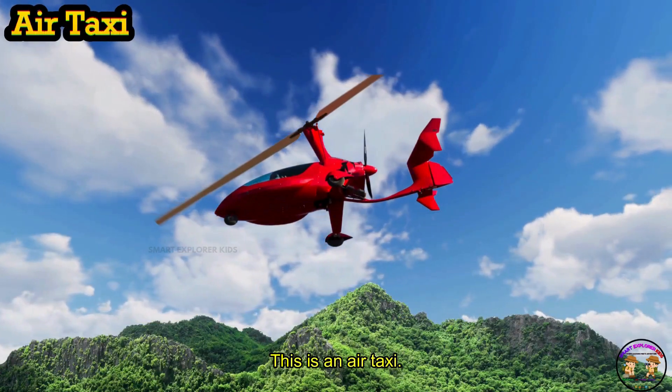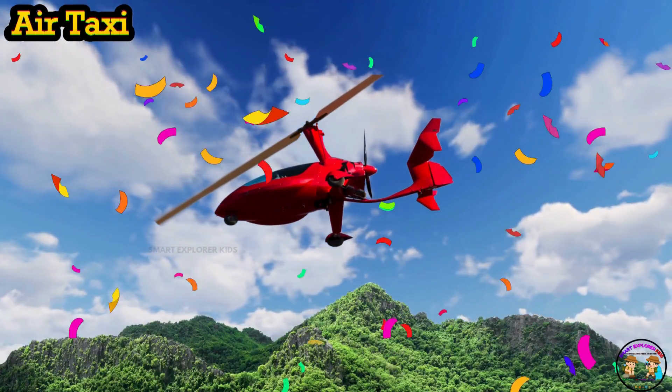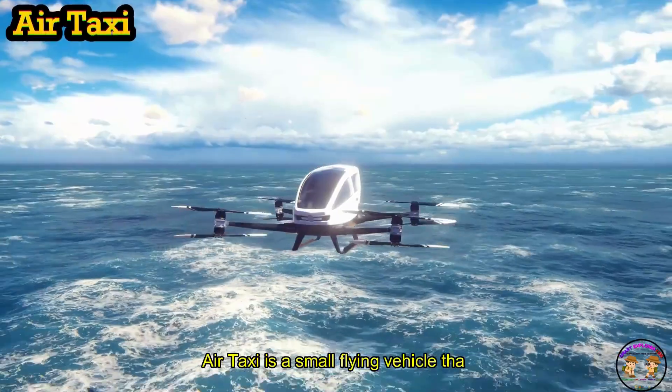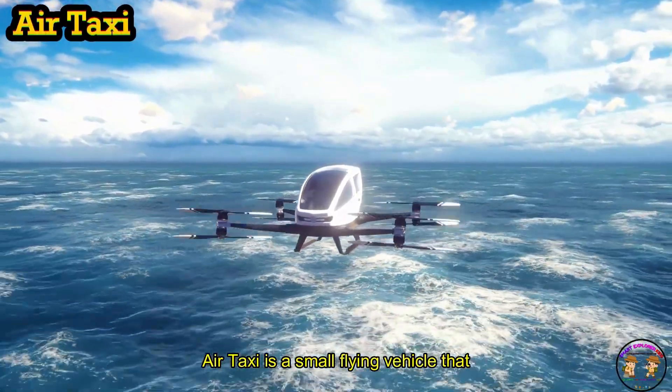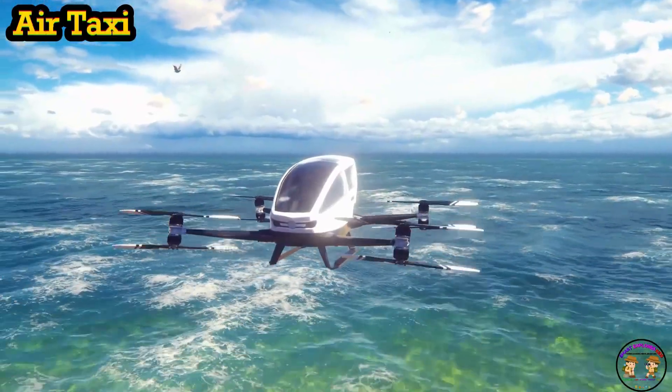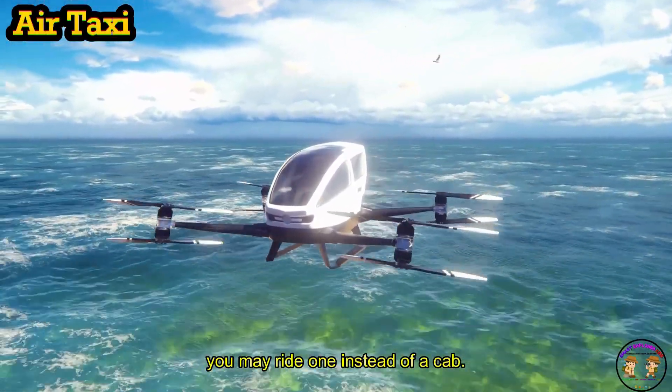This is an air taxi! Air taxi is a small flying vehicle that carries people across cities. In the future, you may ride one instead of a cab.